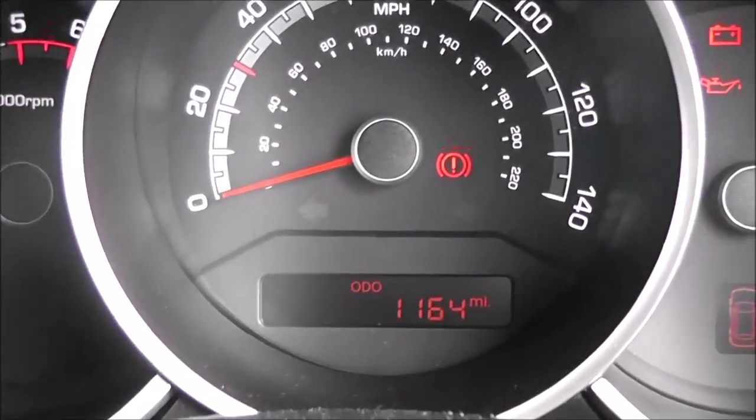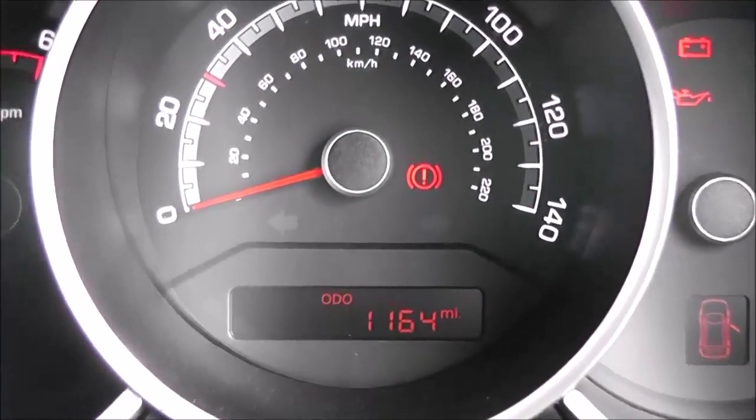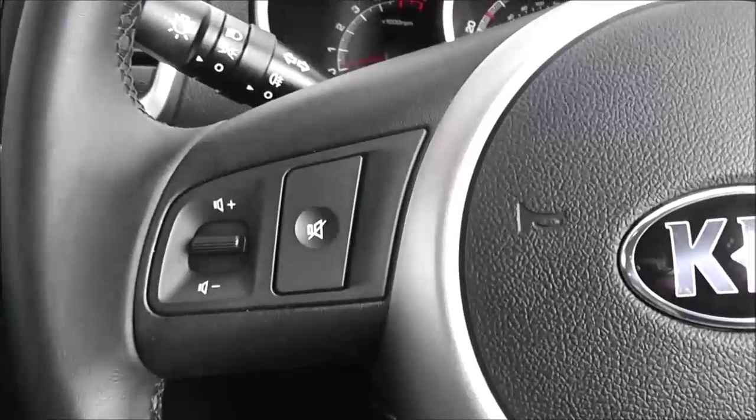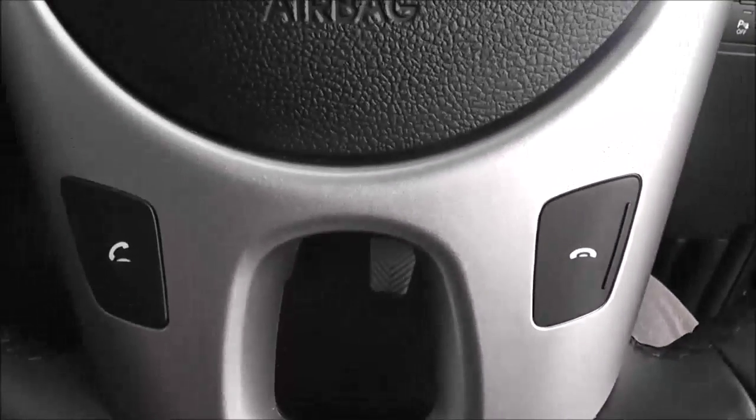The mileage is currently at 1,164 miles. This car is one of our demonstrators, so this may increase slightly, but it won't be by very much. On the steering column, the left-hand stalk controls the radio — you can change volume and change track. The right-hand side also has Bluetooth integrated.